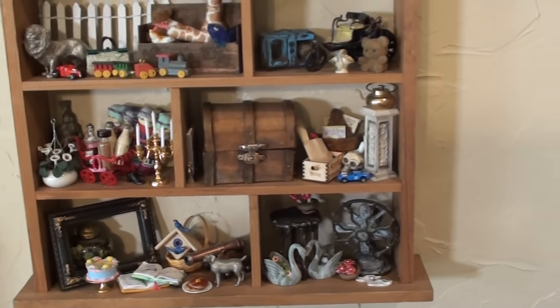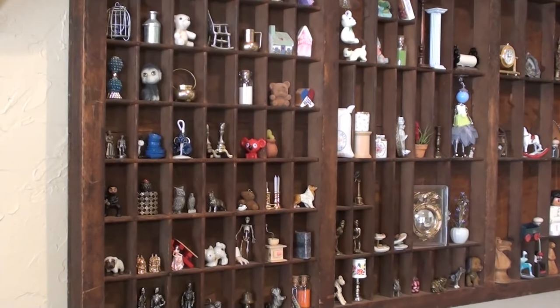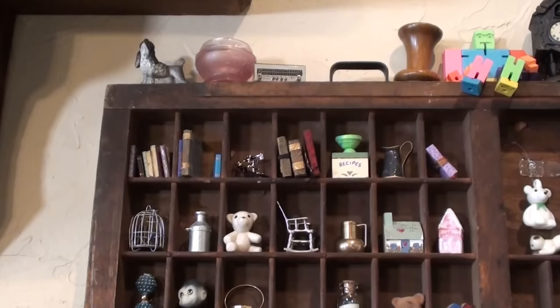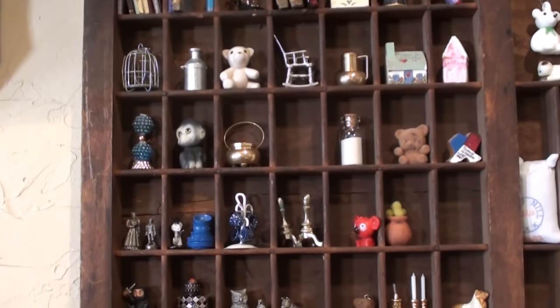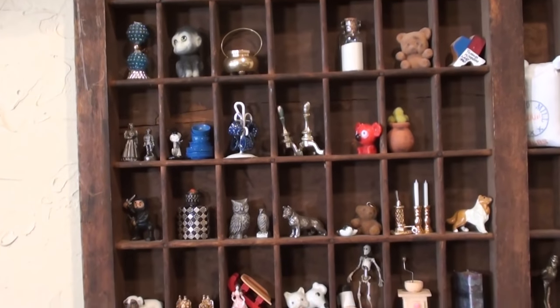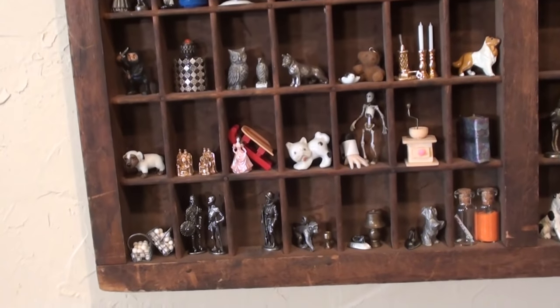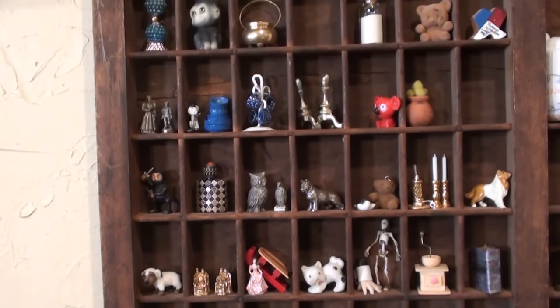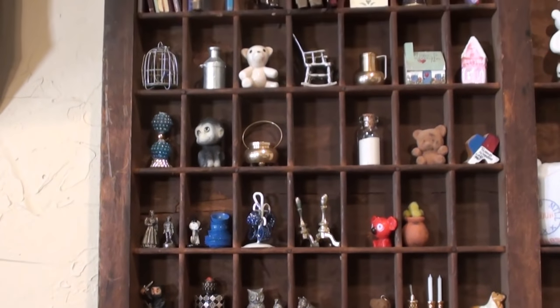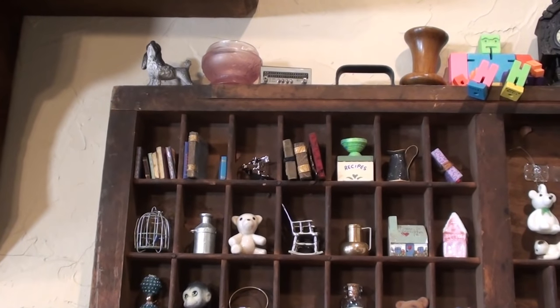My final shelf is not quite as styled — it's more of a holding place. As I just said, this shelf is less of a styled shelf and more of a place where I'm holding things before they go into a miniatures project. Again, some of these are not miniatures; some of them are actually from vending machines, but they hold memories for me and I enjoy looking at them even if they don't quite have a home yet.